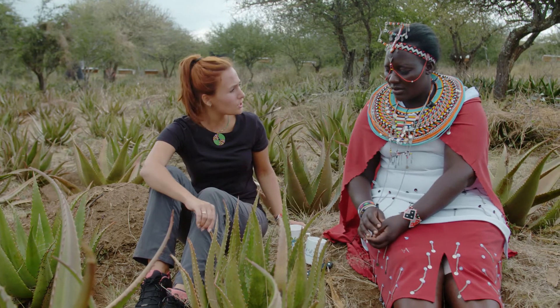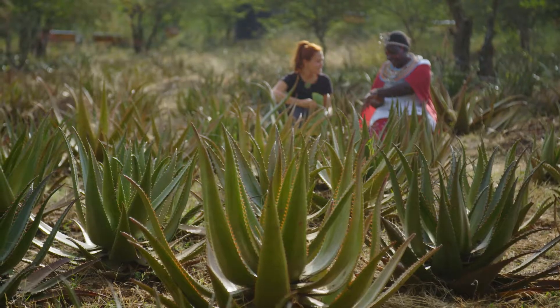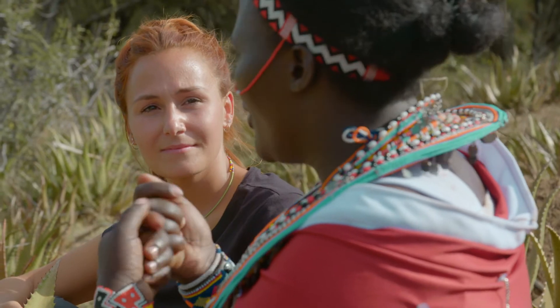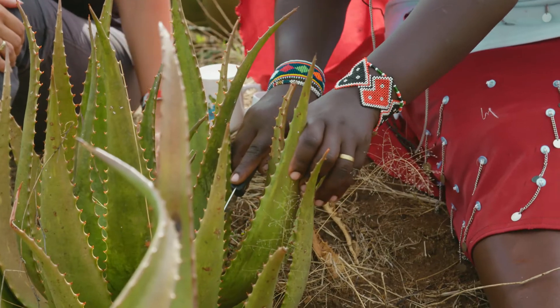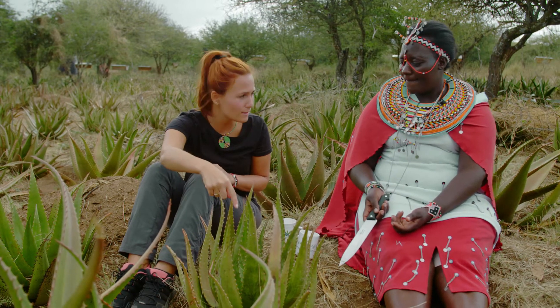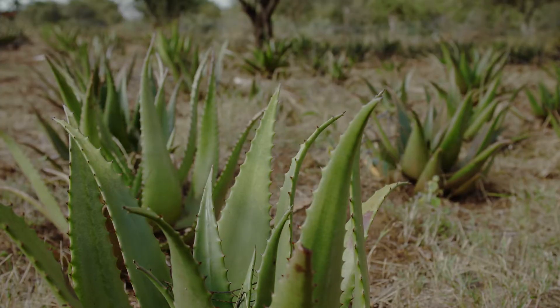Has it taken you a long time to build up such a field of Aloe Secundiflora? Yes, it has taken us 10 years. Before permaculture joined us, we did not know how to make a nursery. How we do harvesting is — you just get a healthy leaf like this one. The part you cut dries, then when it dries another one shoots. What about the ones in the middle — can you take them from there? We can't, because it can make the plant die.